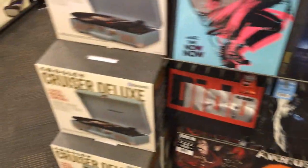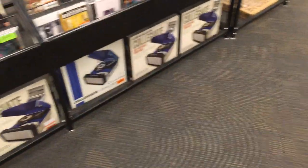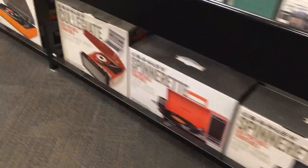You've got your typical Crosley Cruisers, Crosley Collegiate — we've got one of those. There's a Spinnerette, there's another Collegiate. Oh, there's the Advance, that's a really cool looking one.